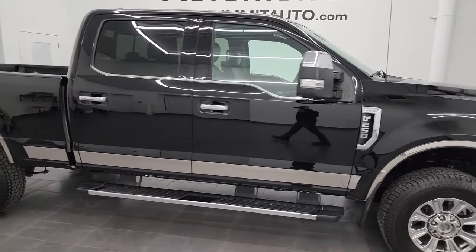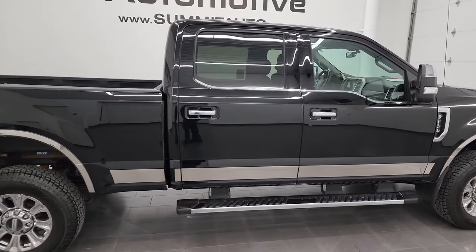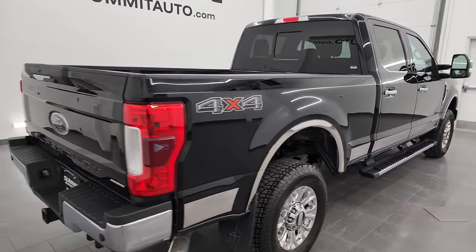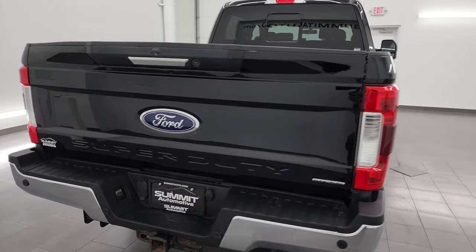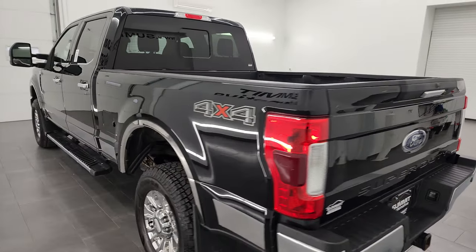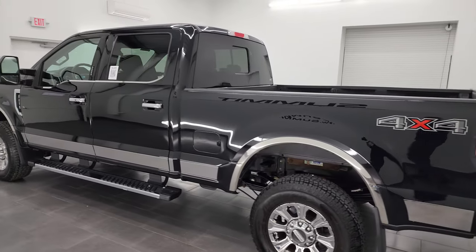Hey, this is Brett and this 2017 Ford F-250 Crew Cab Short Box Lariat is stock number 13306Z. I am here at Summit Automotive in Fond du Lac, Wisconsin, your new and used heavy-duty truck headquarters.